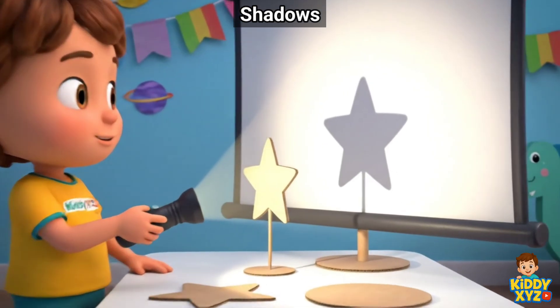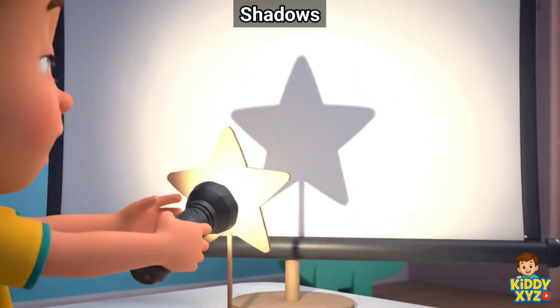Light makes shadows. Closer looks bigger. Farther looks smaller.